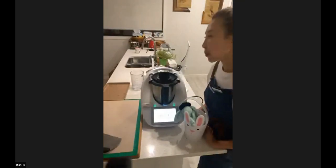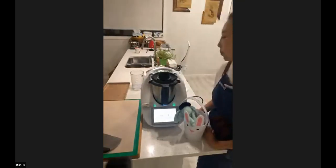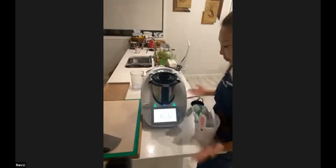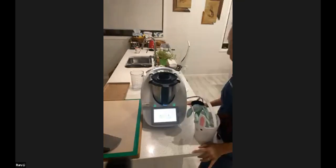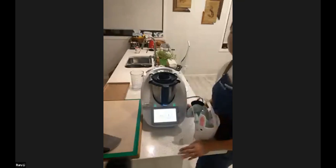One important tip when you are kneading with your Thermomix: do not leave it unattended. You can see next to Ruru that the Thermomix is moving around a tiny bit — sometimes they can walk off the bench, which is not ideal. It's just five minutes, so stand next to it and make sure it doesn't go anywhere.